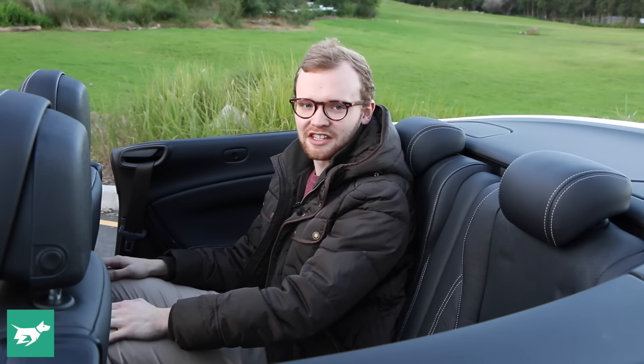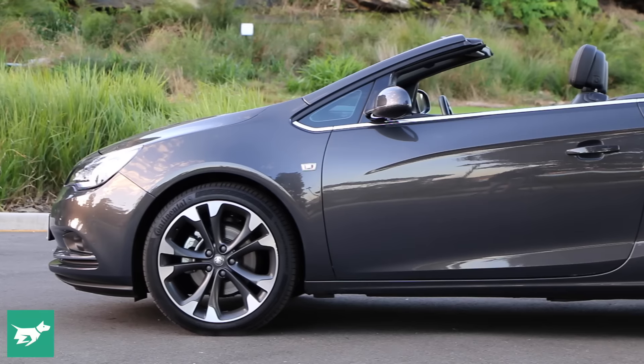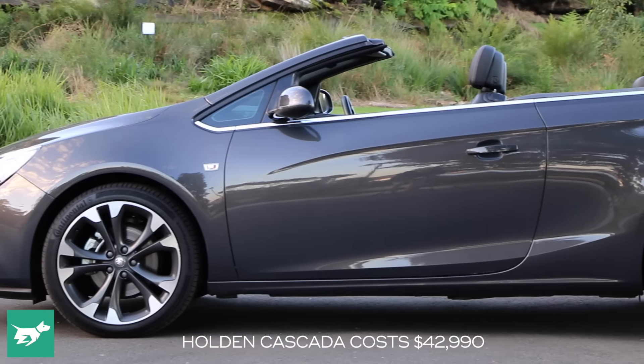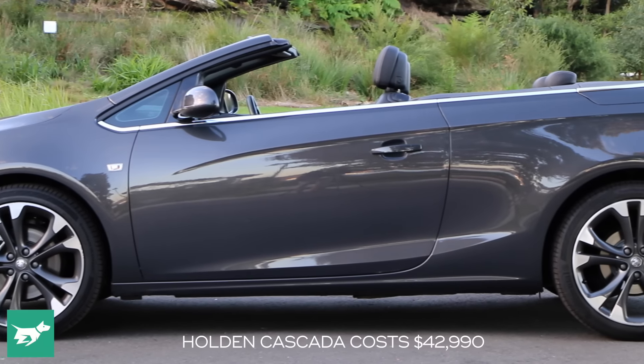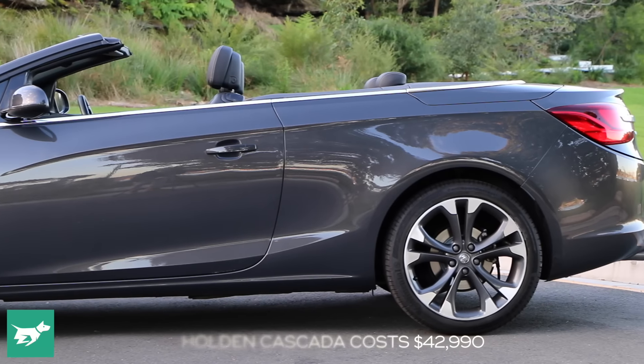I wouldn't want to spend too much time back there because it's fairly upright, but legroom is actually acceptable and headroom is limitless for somebody six foot nothing with the roof down — and it's okay with the roof up. There's only one Cascada model and it's good value at $42,990, with the only option being metallic paint at $550.